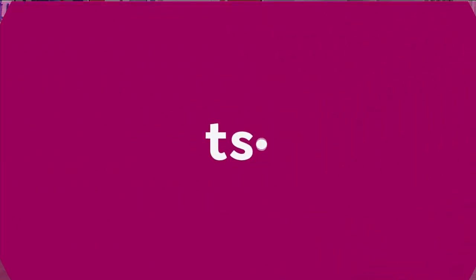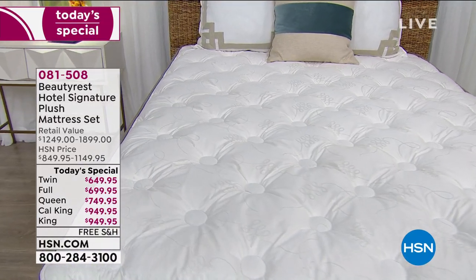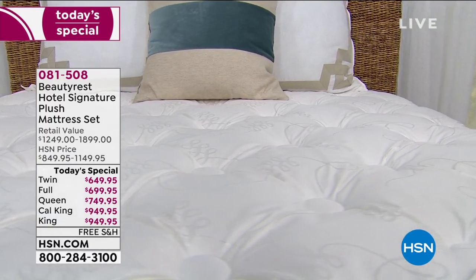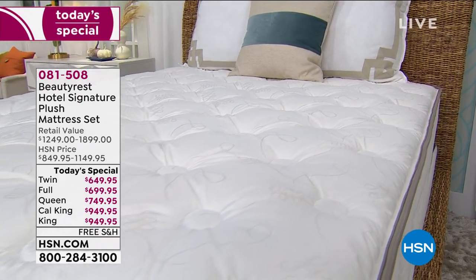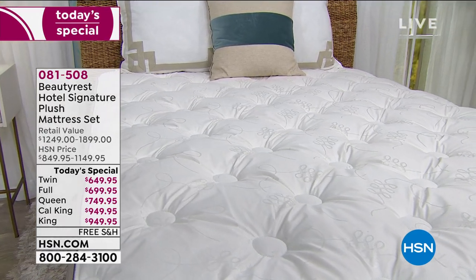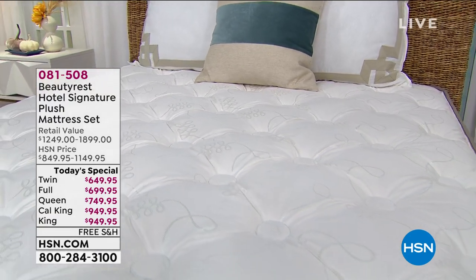Let me tell you what's coming up next hour too. Imagine going to sleep every single night like you were sleeping on vacation at a super luxury resort — that's what we have coming up from Beautyrest. They're offering their hotel signature plus mattress set today only. It's exclusive to HSN and the only other place that has it available is their really important hotel resort partners. We're down to 30 left in some sizes, 50 left in others — the max I have is maybe 700 in queen. How cool is that?